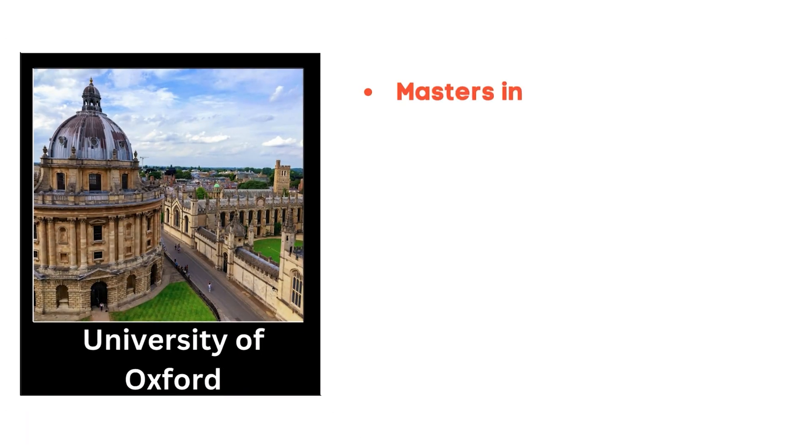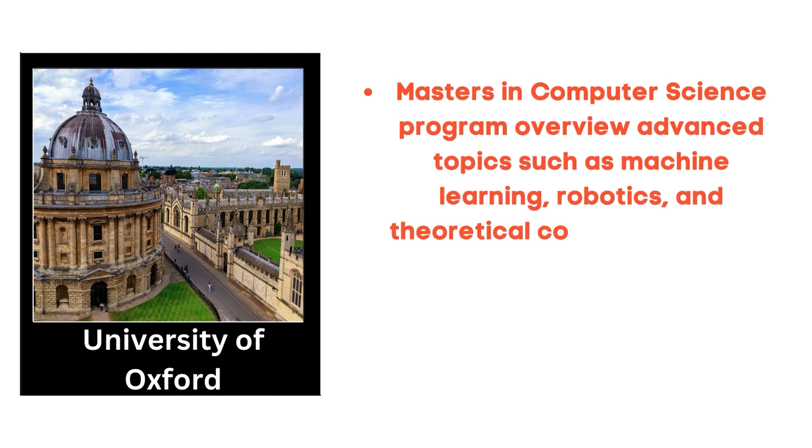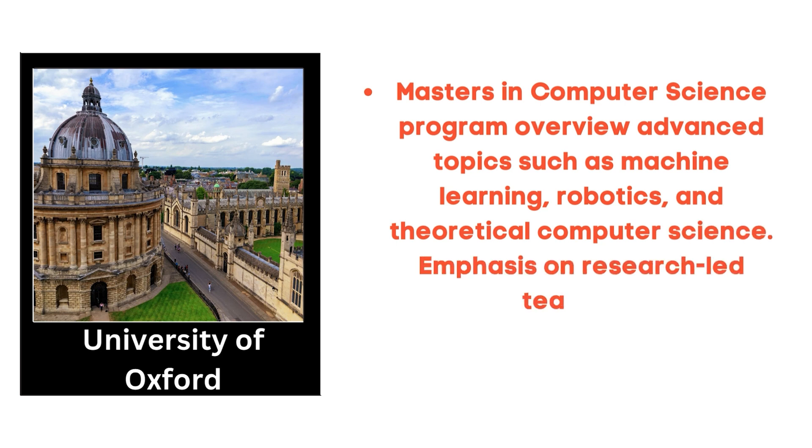Now, coming to the top universities that offer Masters in Computer Science in the UK. There are many universities in the UK that offer this program, but we are going to list the top five. The very first is the University of Oxford, which offers a Masters in Computer Science program. Its program covers advanced topics such as machine learning, robotics and theoretical computer science, with an emphasis on research-led teaching. Tuition fees range between 25,000 GBP and 37,000 GBP.